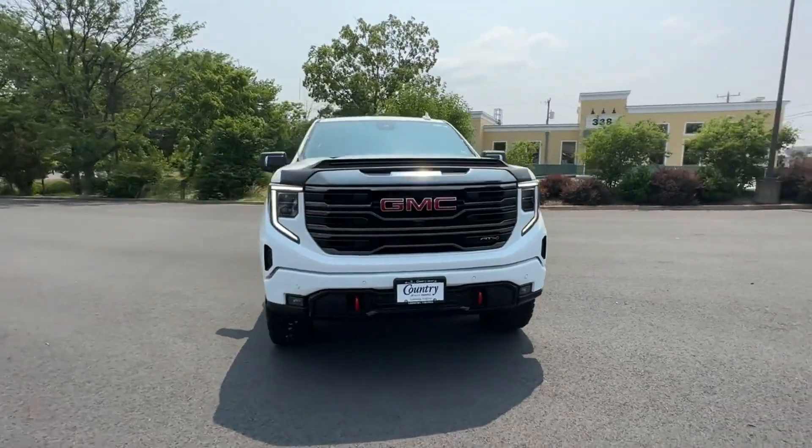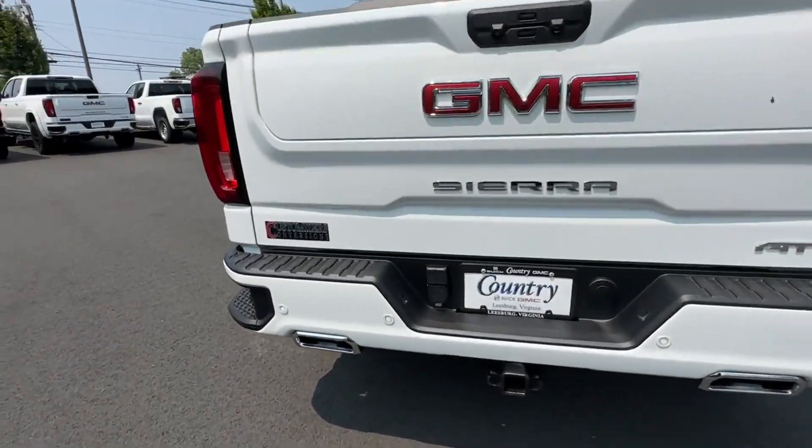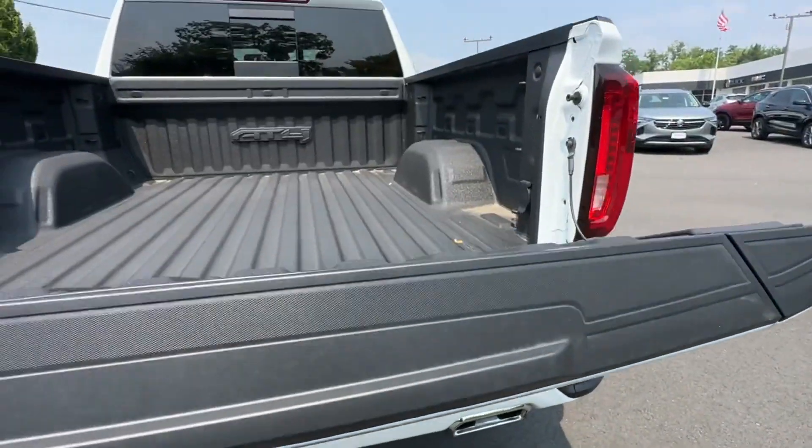Brake assist, keyless start, keyless entry, steering wheel audio controls, and auto dimming rear view mirror. Get into the car of your dreams today. Visit us.